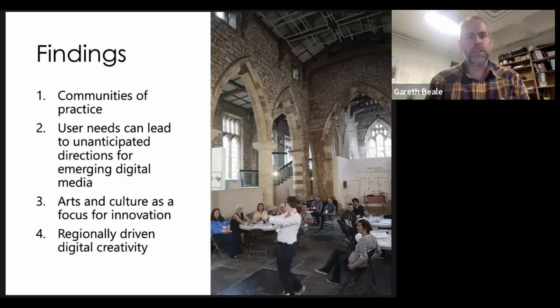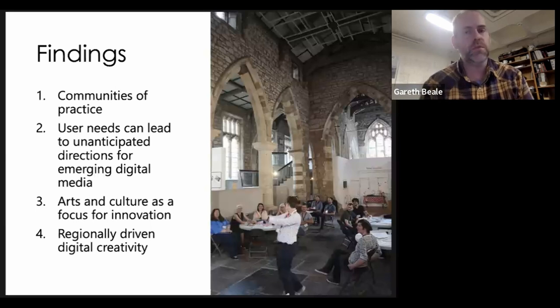Cultural heritage organisations of different kinds act as an amazing centre point for communities of practice. As well as having expertise locally, they provide space, focus, and subject matter that enables interesting work to happen. When we were working at York, we found very quickly that a community of practice coalesced around the project — including university and museum people, but also musicians, artists, creative people of all kinds, and teachers. This dynamic, responsive community of practice idea was very effective and is something we want to take forwards.